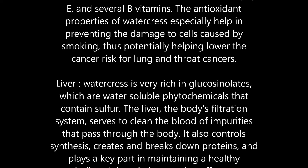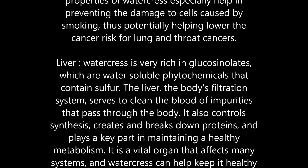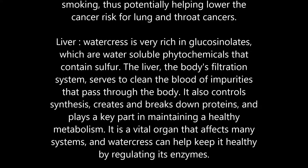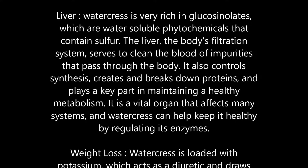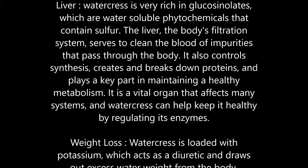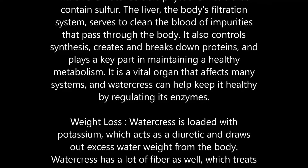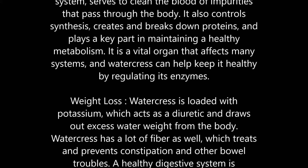Liver: Watercress is very rich in glucosinolates, which are water-soluble phytochemicals that contain sulfur. The liver, the body's filtration system, serves to clean the blood of impurities. It also controls synthesis, creates and breaks down proteins, and plays a key part in maintaining a healthy metabolism. Watercress can help keep the liver healthy by regulating its enzymes.